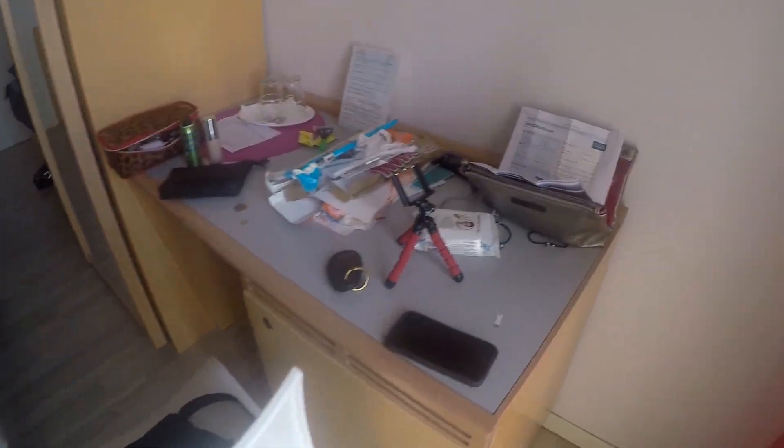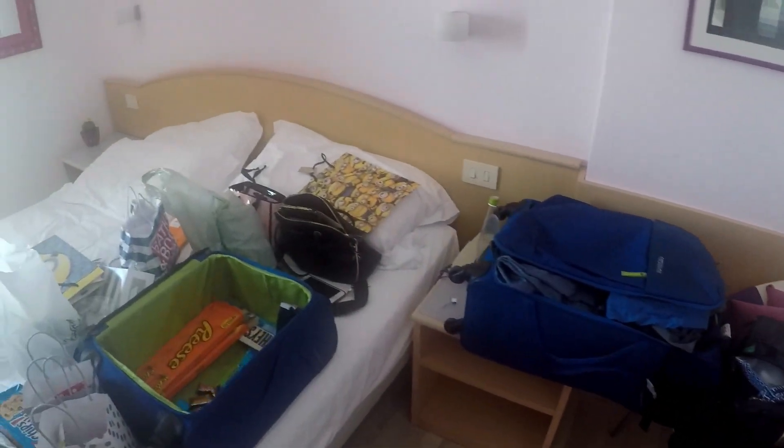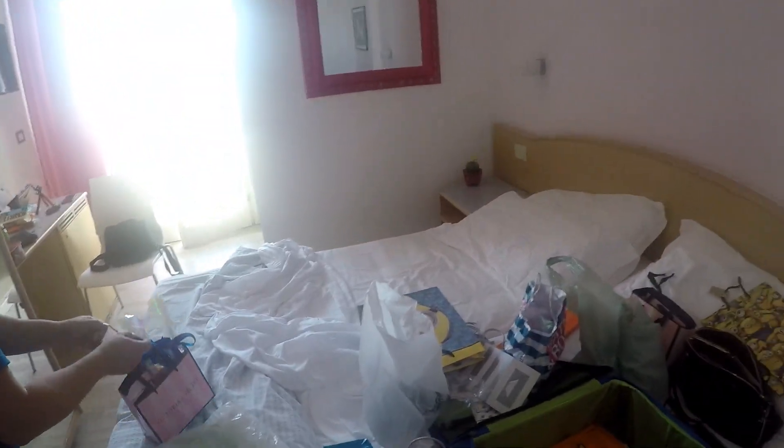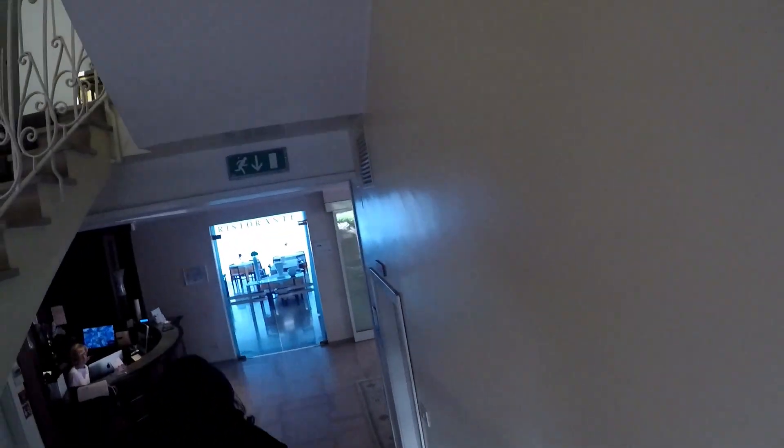Desk. Watch your step always. Ok, this is us leaving our room. There's the hallway — very cute hallway.